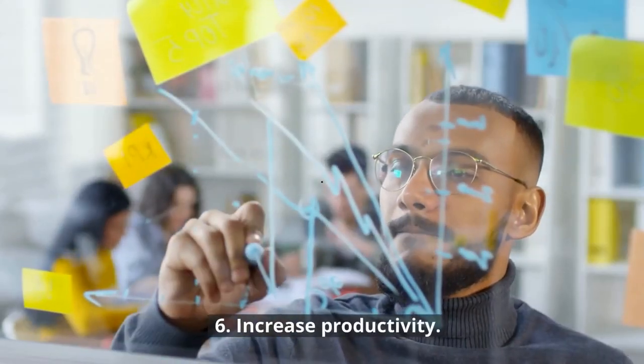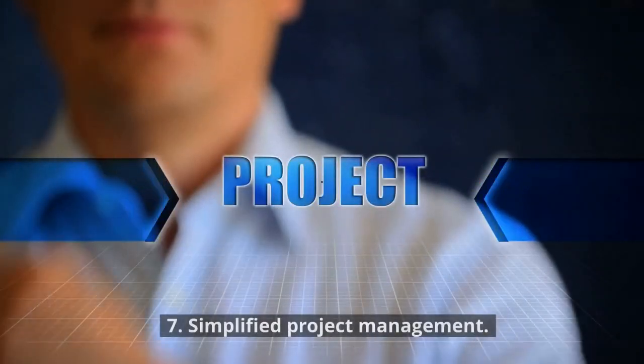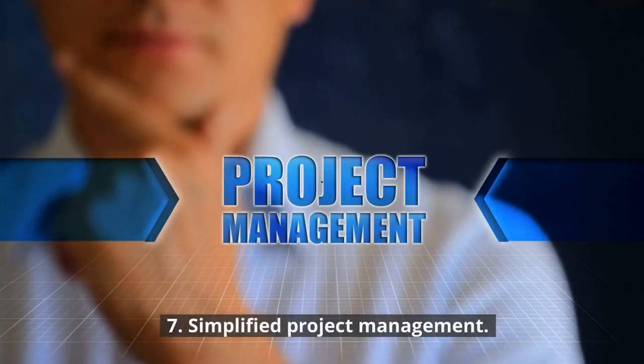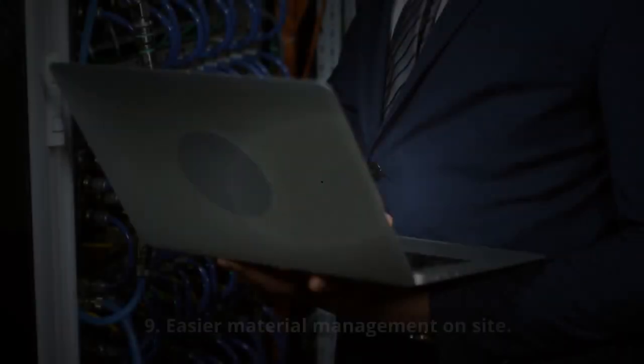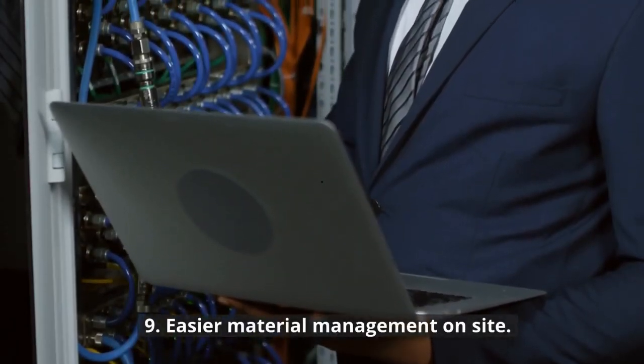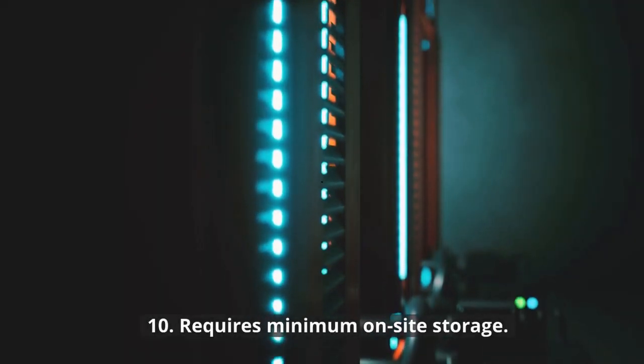6. Increase productivity. 7. Simplified project management. 8. Increased deployment speed. 9. Easier material management on-site. 10. Requires minimum on-site storage.